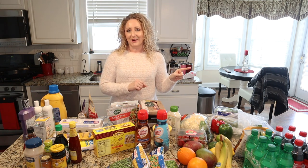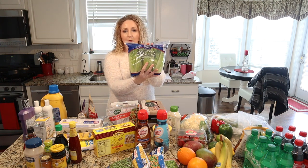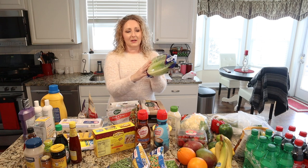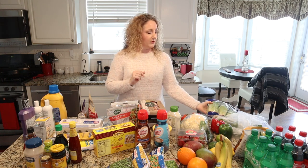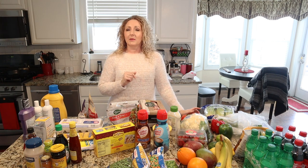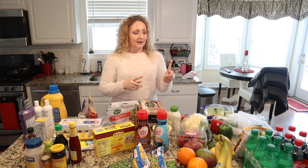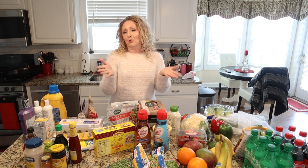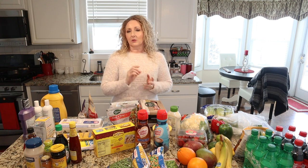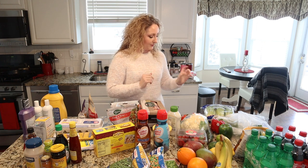I bought some artisan romaine — they're like baby heads of romaine. I bought these for our steak dinner this weekend; I'm going to be making a wedge salad. Instead of using iceberg, I like to use the baby romaine heads. You just cut the ends off and cut it in half and you have a romaine wedge. Romaine is a little healthier than iceberg, and they were on sale today.